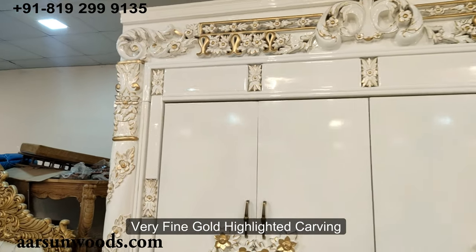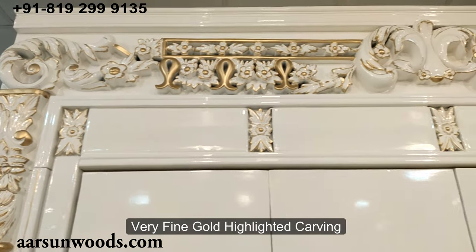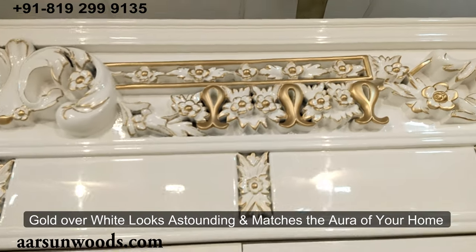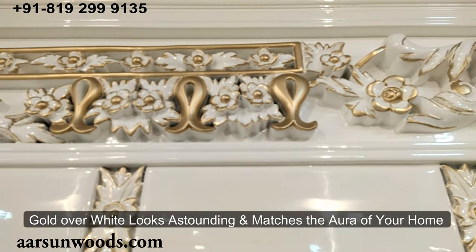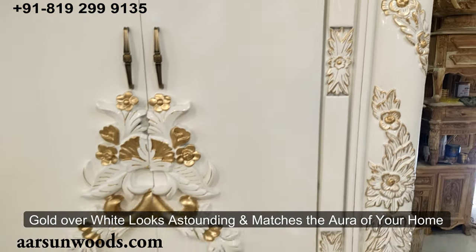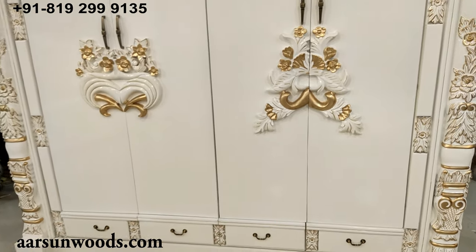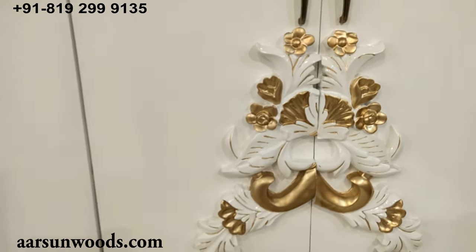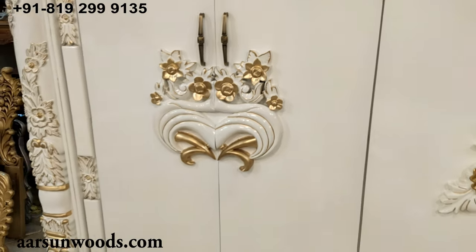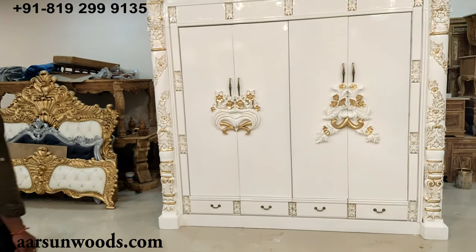We have done very fine carving, and all the carving is in gold highlighting. When you have gold over white, that looks really beautiful as you can see in this unit — something that matches the aura of your home. The design you see here is a special selection by one of our very premium clients who like such heavy units.